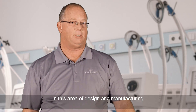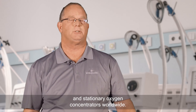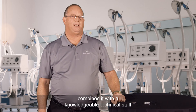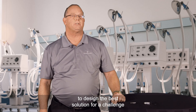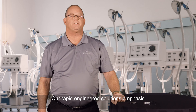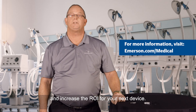Emerson has long been a leader in this area of design and manufacturing and provides control valve solutions for both portable and stationary oxygen concentrators worldwide. Emerson brings a complete product range, combines it with a knowledgeable technical staff to team with our OEM customers to design the best solution for challenges such as improving mobility for oxygen therapy patients. Our rapid engineered solutions emphasis is tailored to meet your demands, to shorten development time and increase the ROI for your next device.